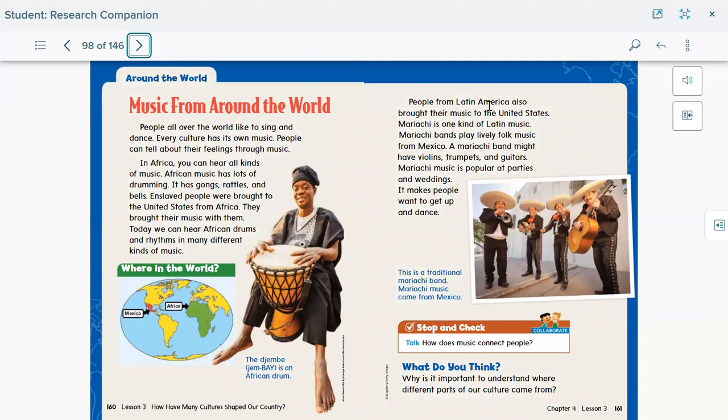In Mexico, people from Latin America also brought their music to the United States. Mariachi is one kind of Latin music — mariachi bands play lively folk music from Mexico. These bands have violins, trumpets, and guitars. Mariachi music is popular at parties and weddings and makes people want to get up and dance. That's the traditional music that comes from Mexico with its own instruments and customs. Music came from all over the world, and people enjoy it because it's a way to express their feelings — whether it's a party, a celebration, or watching a football game.